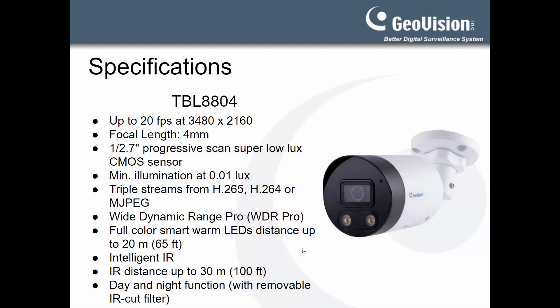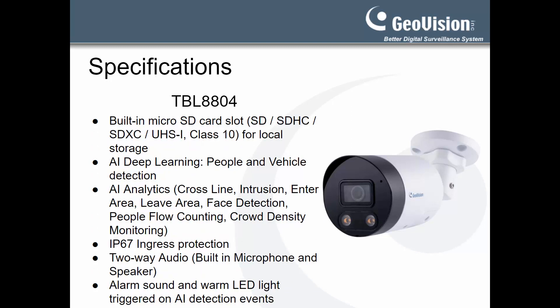The TBL 8804 is an 8MP fixed lens camera. Like the previous models, the camera is equipped with smart warm LEDs and has built-in people and vehicle detection, as well as AI video analytics. The camera comes with built-in IR, is IP67 outdoor rated, and has a built-in microphone and speaker for two-way audio. Additionally, the TBL 8804 can be configured to trigger alarm sounds and flash its LED lights whenever an AI event occurs.